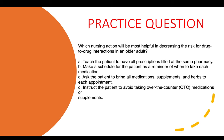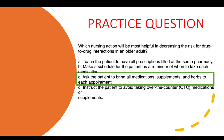Practice question five: Which nursing action will be most helpful in decreasing the risk for drug-to-drug interactions in an older adult? A) Teach the patient to have all prescriptions filled at the same pharmacy. B) Make a schedule as a reminder of when to take each medication. C) Ask the patient to bring all medications, supplements, and herbs to each appointment. D) Ask the patient to avoid taking over-the-counter medications or supplements. The correct answer is C — this directly answers the question by enabling assessment of all medications.